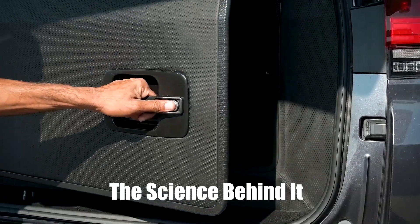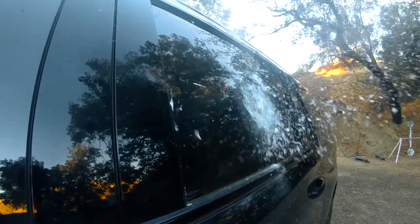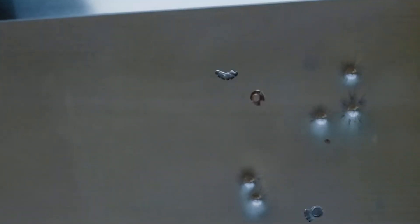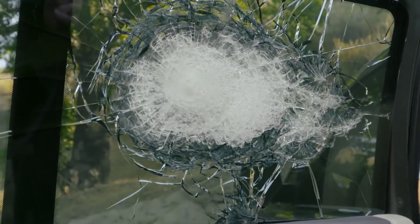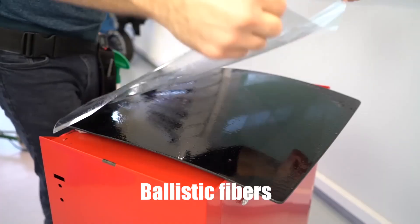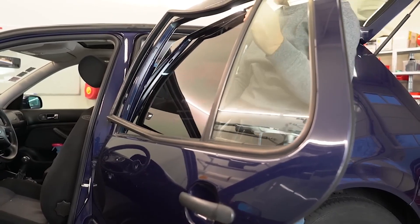Now let's talk science. How does a car stop a bullet? It's all about dissipating the energy. When a bullet hits the car, the armored layers absorb and spread out the energy, reducing its impact — it's like catching a fast baseball with a glove; the glove cushions the blow. In armored Teslas, a combination of steel, ballistic fibers, and other composite materials work together to stop bullets in their tracks.